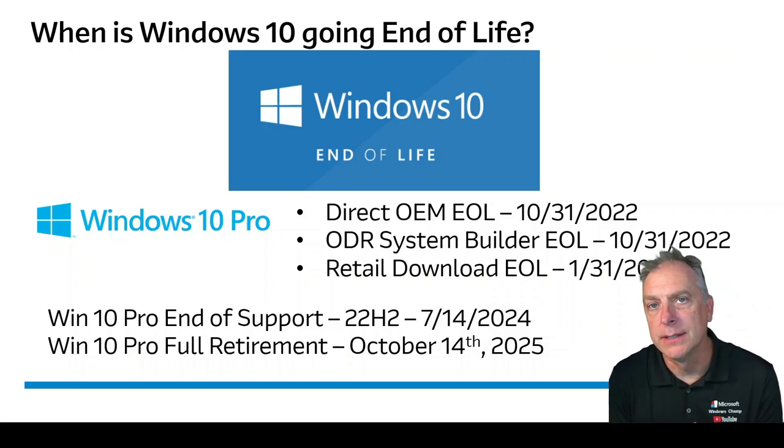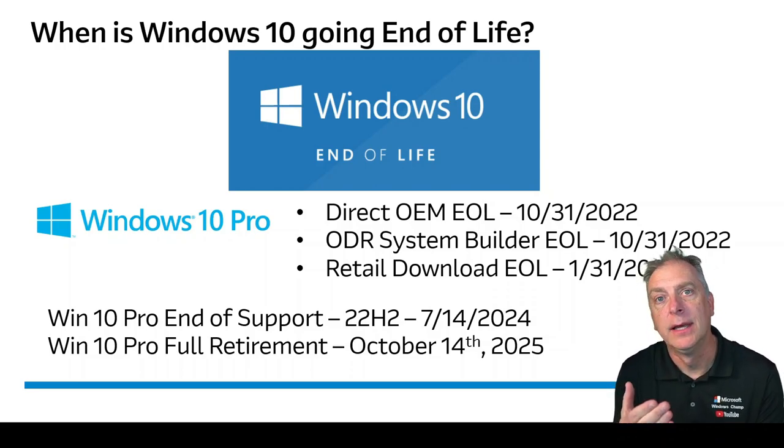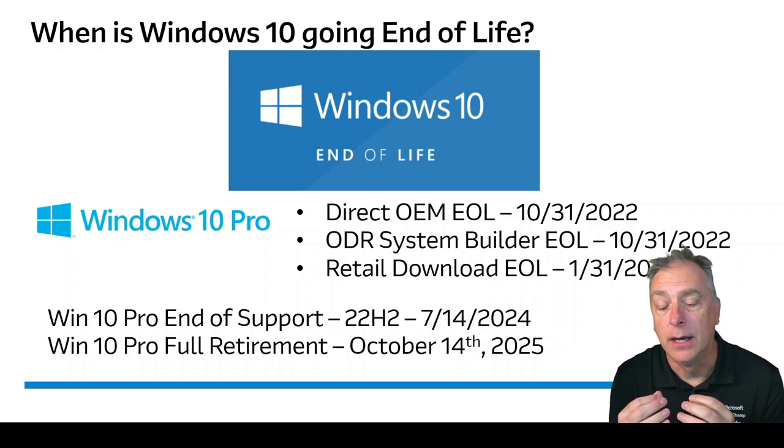Let's start with the direct OEM channel — that's your HP, Dell, Lenovo branded systems that you buy already with Windows 10 pre-installed. For all of those direct OEMs, the end-of-life date was October 31st, 2022. Those manufacturers may have inventory with Windows 10 still on it, but everything shipping by March 2023 would have Windows 11. In some cases they will offer a downgrade kit, giving you the option to purchase it with a Windows 11 license but loaded with a Windows 10 image, though that option is fast approaching its end.